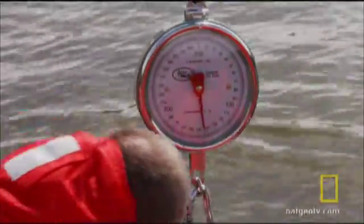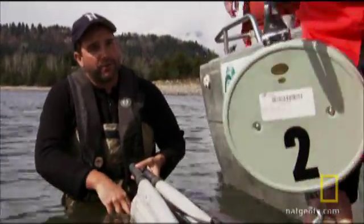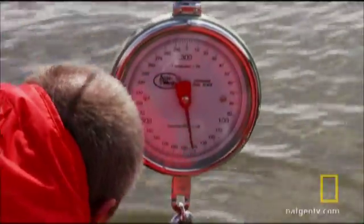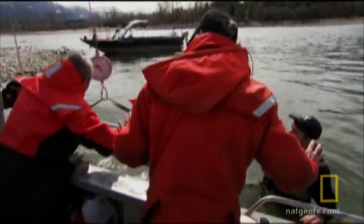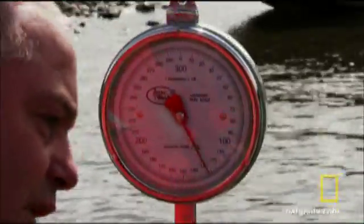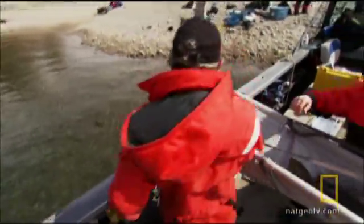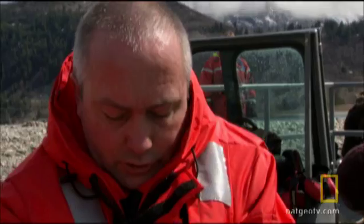The team is ready. First, we'll get the basics: weight, length, and girth. This information goes into a database that monitors sturgeon caught on the Columbia. The reading is 125 pounds uncorrected. Subtracting the weight of the stretcher, that makes this fish 115 pounds. It was caught on a size 14 hook.